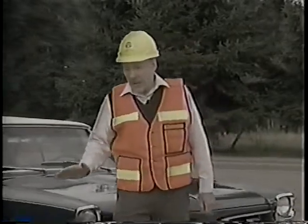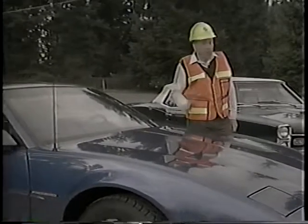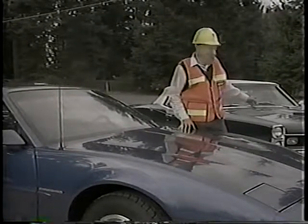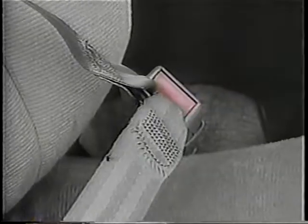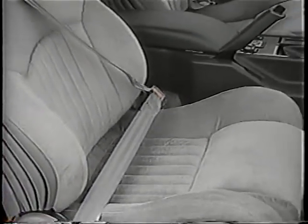Now, here we have a late-model Firebird. It too is a powerful car, but there are considerable differences between this car and the '66 GTO. Seat belts, for example, were at most an option in the GTO. But in the Firebird, the shoulder harness and lap belt have become a standard safety requirement.